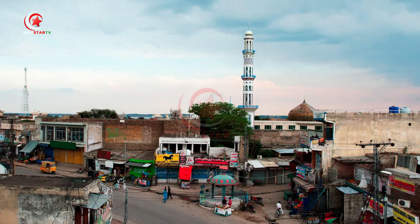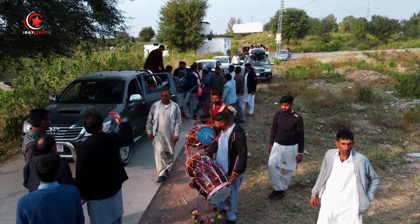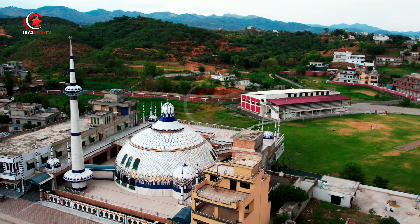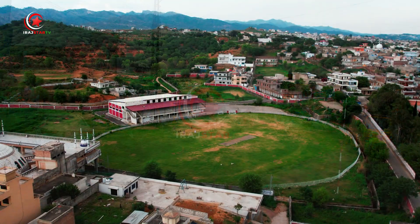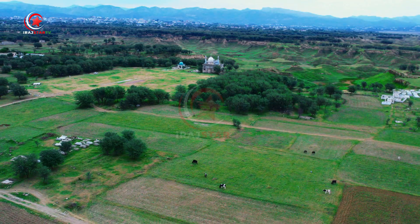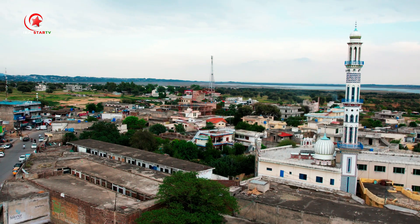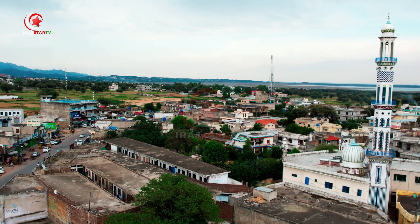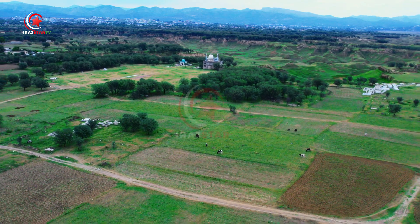Welcome to our video. Discover the Enchanting Beauty and Cultural Heritage of Islamgar. Prepare to be enchanted as we delve into the wonders of this captivating city. Situated in the Mirpur district of Azad Kashmir, Islamgar boasts a wealth of natural beauty and a fascinating cultural heritage.